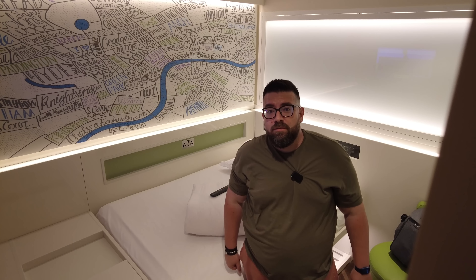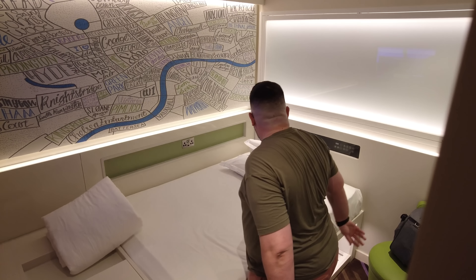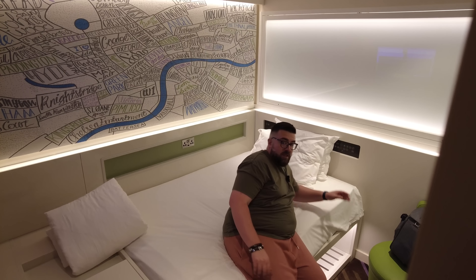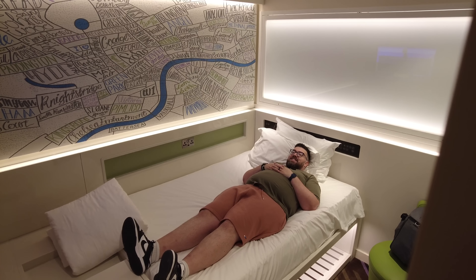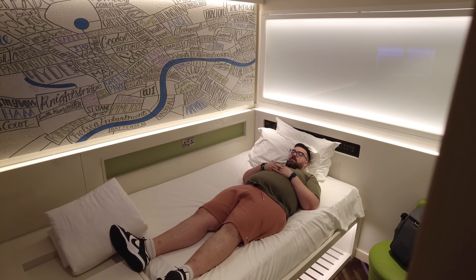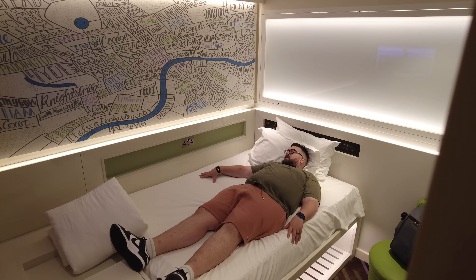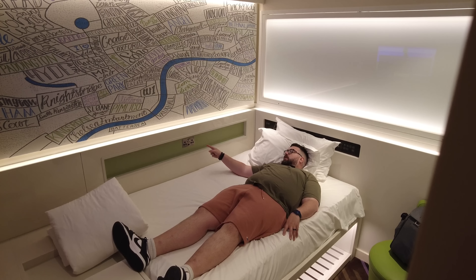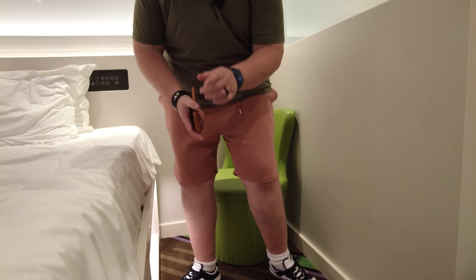This wouldn't be a hotel room review without reviewing the bed. Apologies for the terrible lighting, but moving the duvet out of the way — it is pretty comfortable. Although my feet are on the desk at the end of the bed, so I should make a note not to leave my laptop on there overnight. It is pretty narrow — by the time I've plugged my CPAP machine in there's no room to spare. Also a nice touch: as well as the two plug sockets there's a USB socket there too — big thumbs up for that.